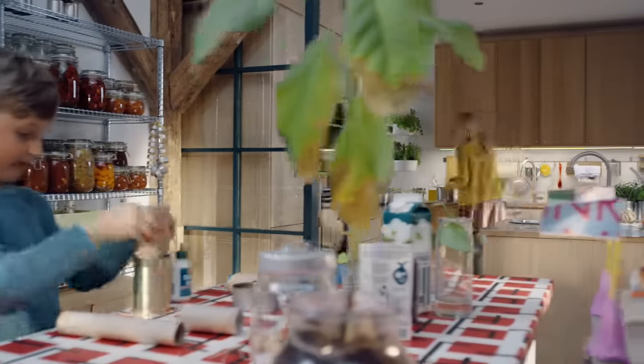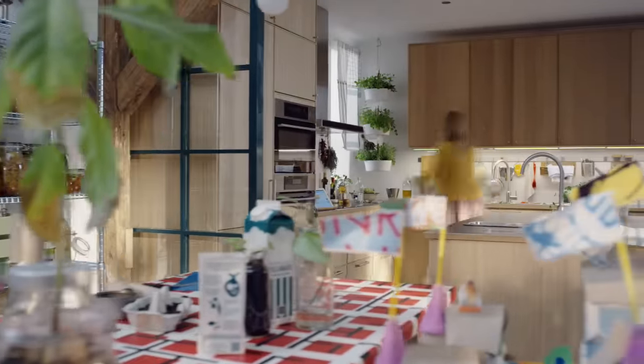The extension on the kitchen is used for growing and as a hobby room. And of course there is plenty of storage for just about anything you can create.